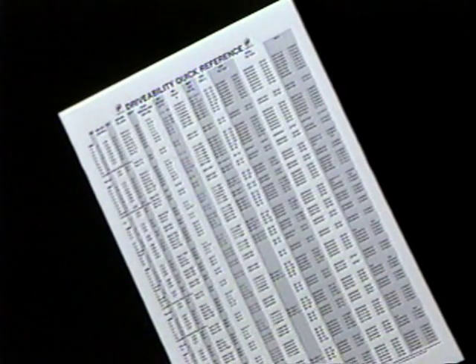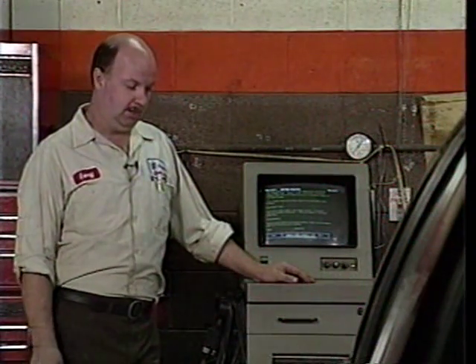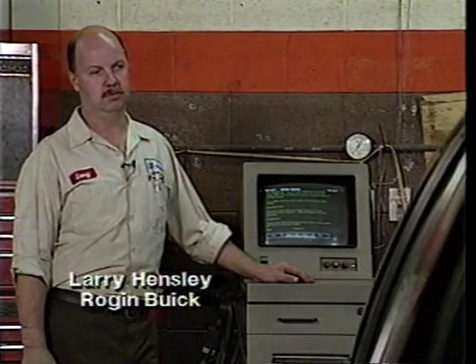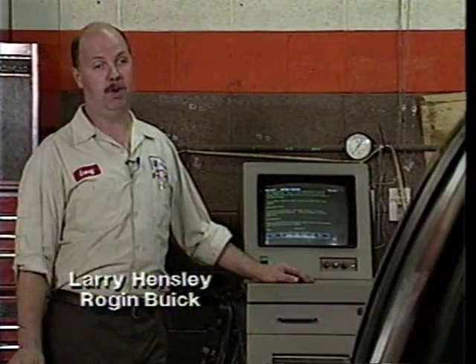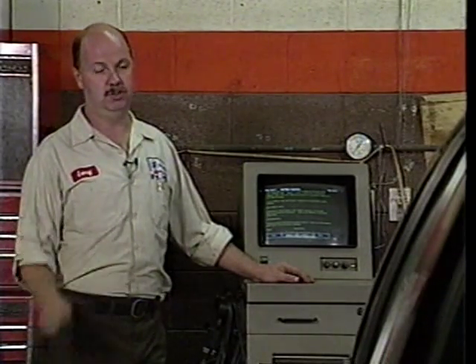All this information is on one convenient card that fits easily into a toolbox. Now let's get right into drivability. The new computer cars have fewer problems than the older cars because there's no carburetor — it's all fuel injected — and it's a lot easier to diagnose. You have less cold drivability problems, less sag and hesitation on the fuel injected cars.